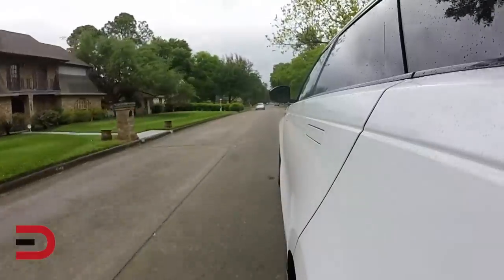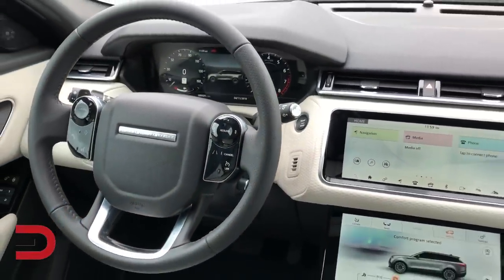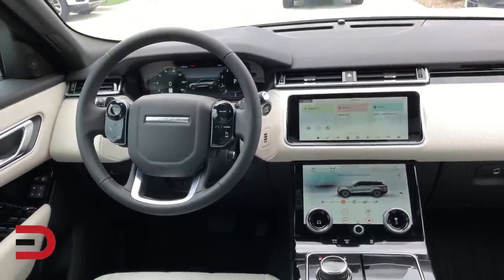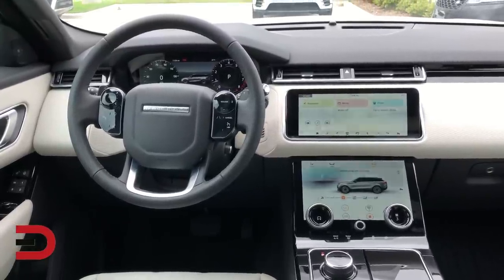Safety features include emergency brake assist, a rear view camera, front and rear parking sensors, lane departure warning, lane keep assist, and rain sensing windshield wipers — all standard on every 2019 Velar.